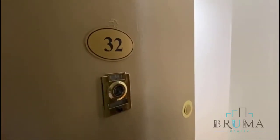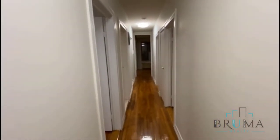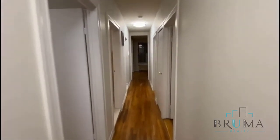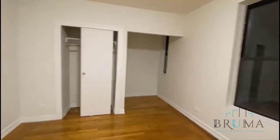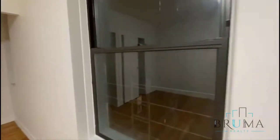Welcome to 718 West 178, apartment 32. This is a large, massive three-bedroom, one-bathroom, ready to move in. Right when you walk in, you have the first bedroom — a very large king-size bed.